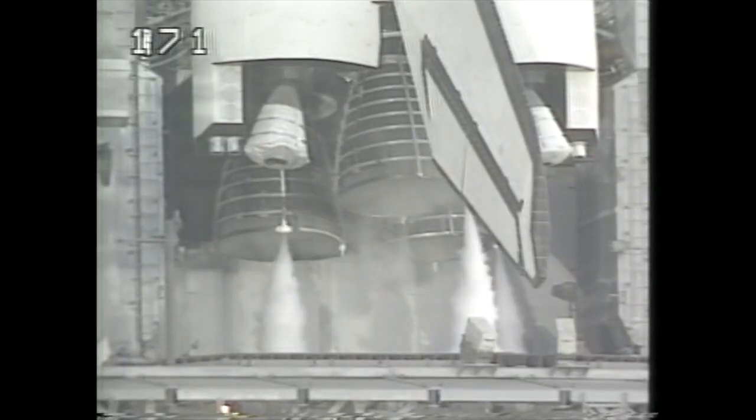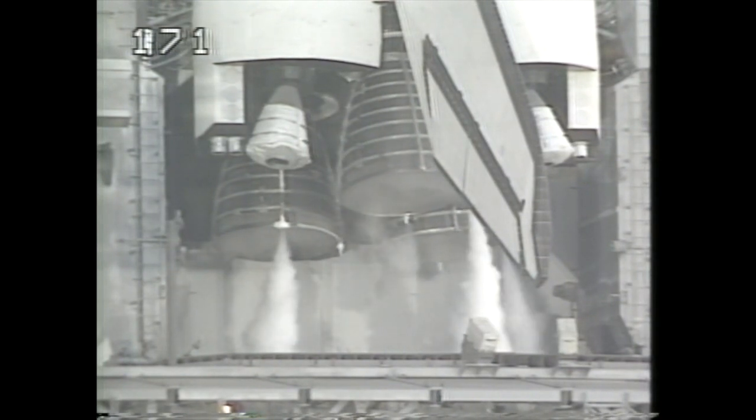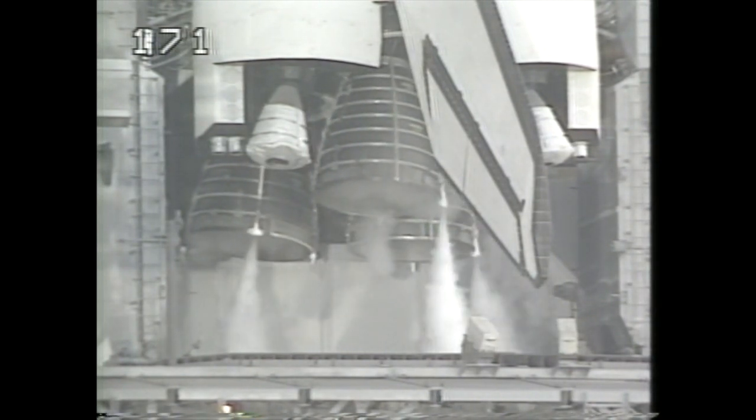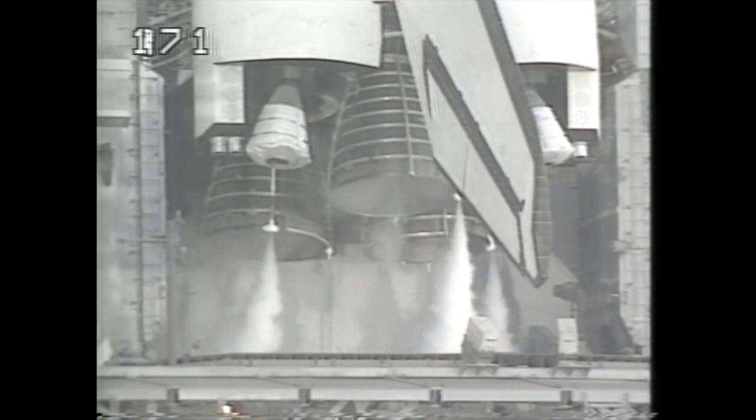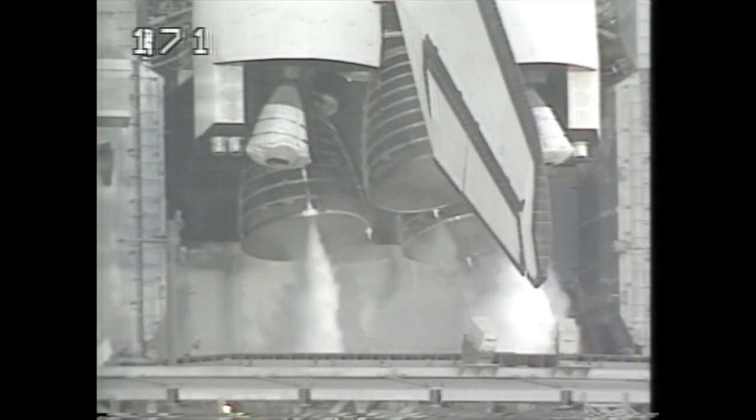T-minus three minutes, 30 seconds and counting. The elevon, speed brake, and rudder are moved through pre-programmed patterns to ensure they're capable of doing their job during a flight. Engine gimbal checks of the main engines are also underway to check their ability to steer the vehicle during flight.